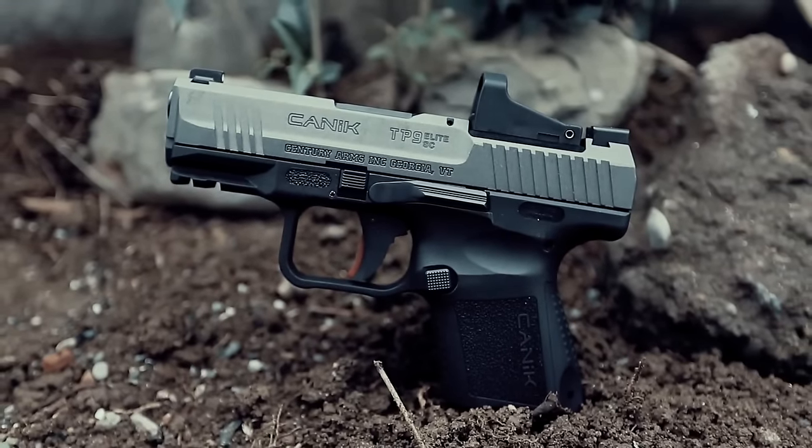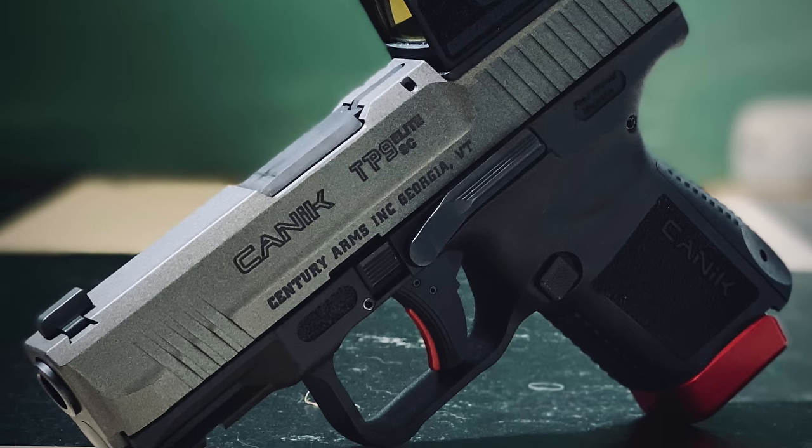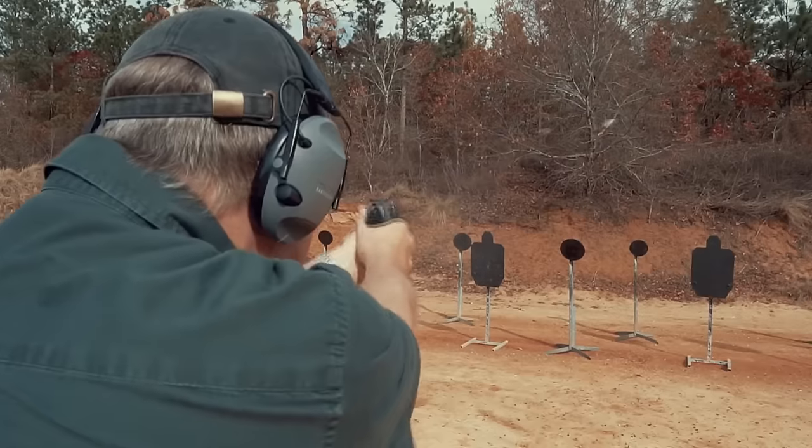The Canik TP9 Elite SC is a successful entry in the compact handgun market. It offers exceptional ergonomics, surprisingly good accuracy, and competitive features compared to pricier options.